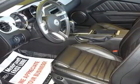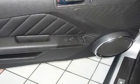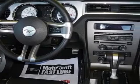4-wheel ABS brakes, 6-way power adjustable driver's seat, air conditioning, center console, full-width locking storage, clock, in-radio.